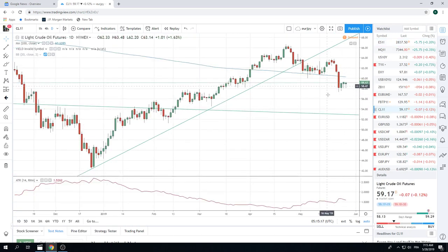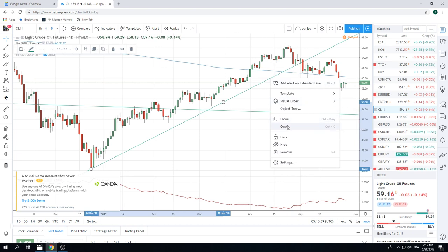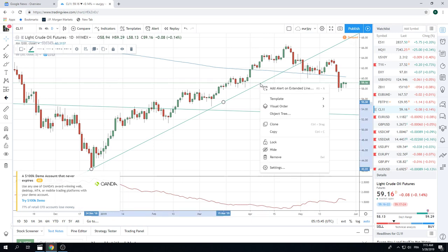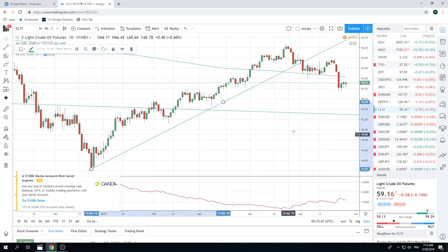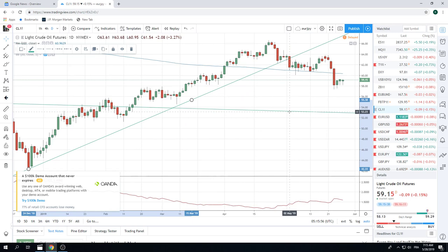Crude popped up a little bit. Charts are very similar. This looks like it's going to test this 60.25 area — first time up there we definitely will be selling. We're expecting some sideways motion and then another leg down in crude. This is obviously super sensitive and corroborates the equity moves. Good correlation. The last six months between equities and oil has been talked about a lot all over.